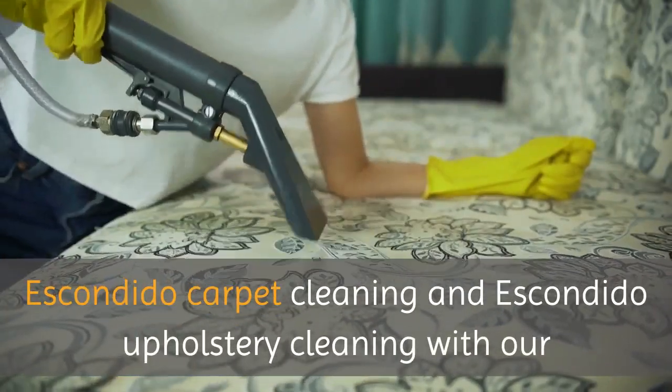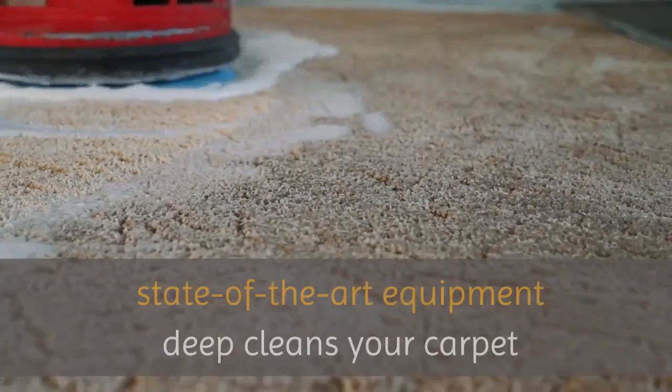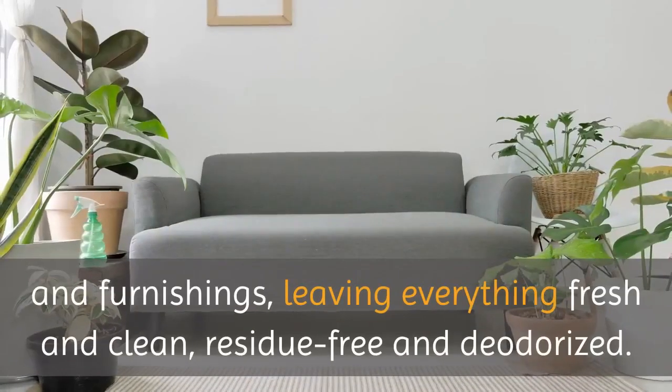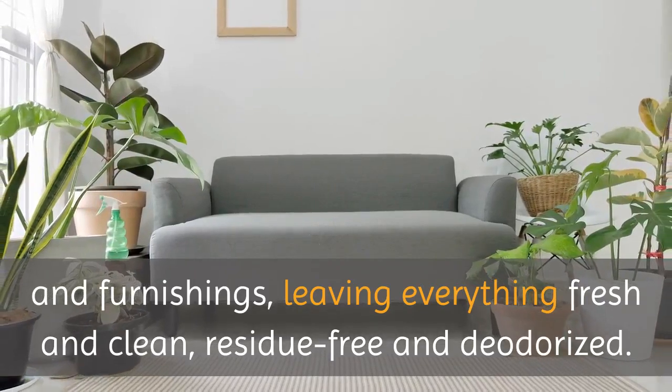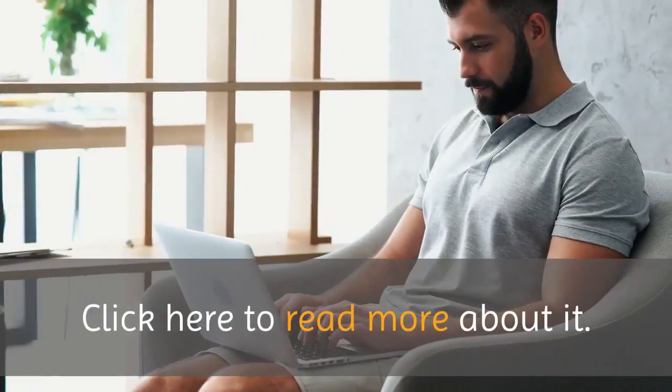Escondido Carpet Cleaning and Escondido Upholstery Cleaning, with our state-of-the-art equipment, deep cleans your carpets and furnishings, leaving everything fresh and clean, residue-free and deodorized.